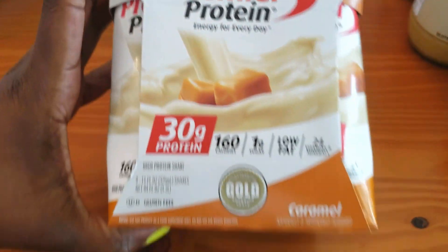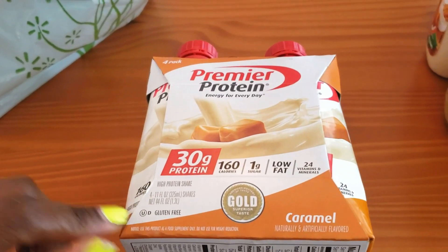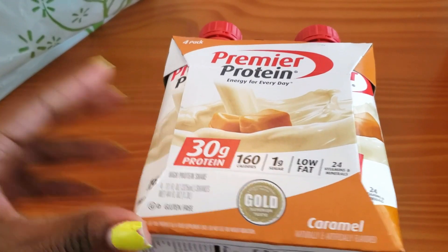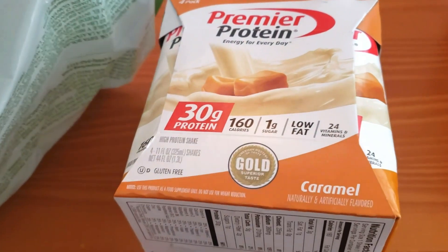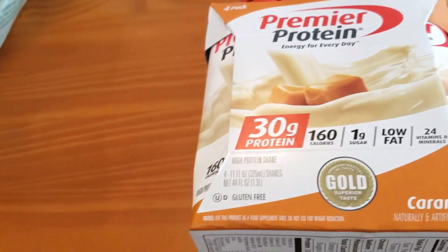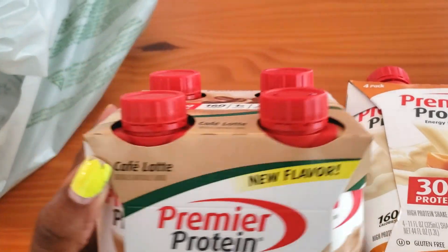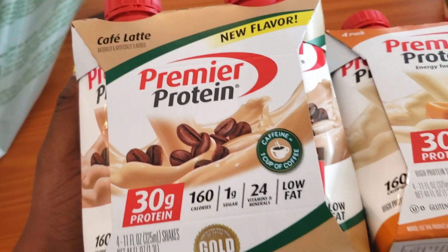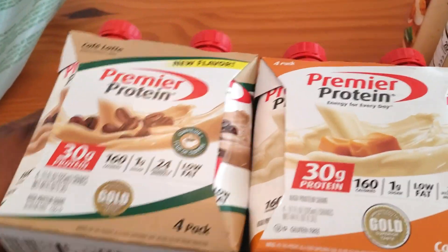I also got Premier Protein shakes — the caramel flavor, which I haven't tried before, only the vanilla. I've seen people mix regular black coffee with the caramel shake to make an iced coffee, so I definitely want to try that. I also tried the vanilla shake with coffee last night and it was really good — totally satisfied that sweet tooth and coffee craving. Plus I spotted a new flavor: cafe latte. You could pour that over ice, maybe add sugar-free chocolate syrup to make a mocha.